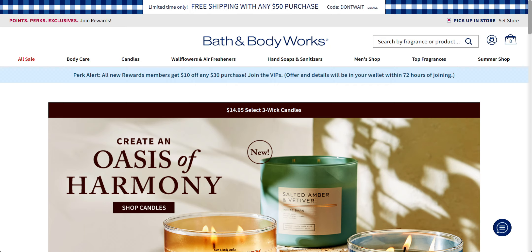Hi everybody. Welcome back to my channel. It's me, Sarah Starr. Thank you so very much for being here. I am so excited about this video because Bath and Body Works on the app just gave us a Halloween preview — like a little taste of Halloween. So I thought I would do a website walkthrough and show you a couple of things they put on the app.